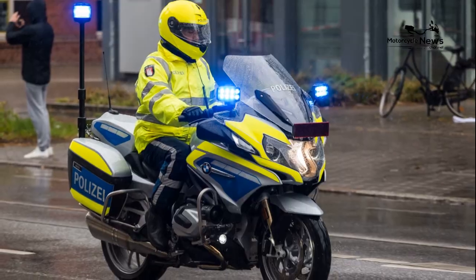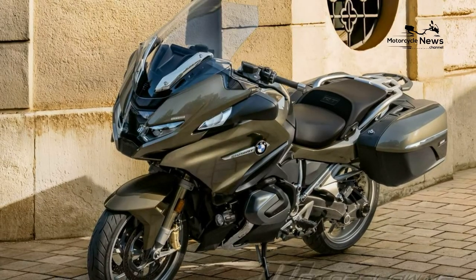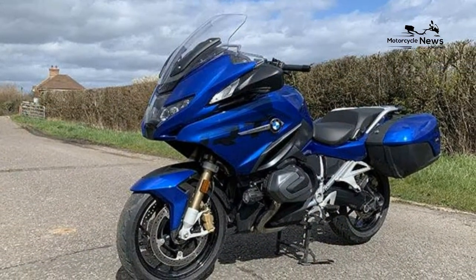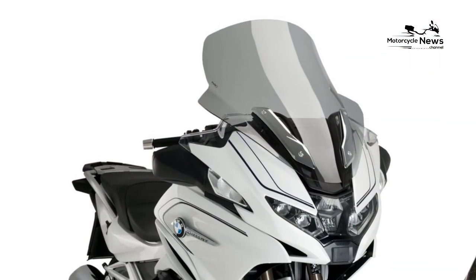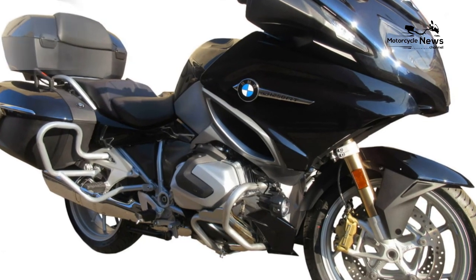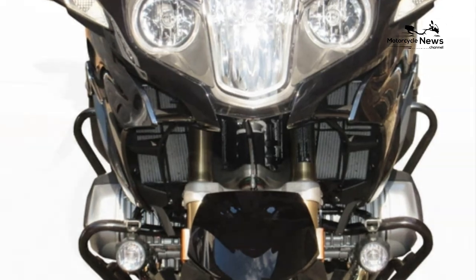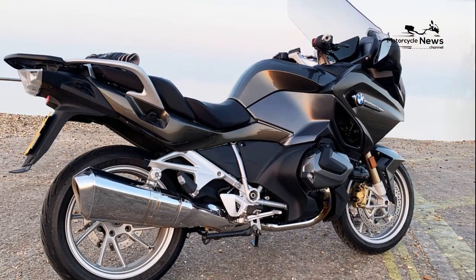Sport tourers are ideal for motorcycle holidays, high miles, and fun on the mountain twisties. They give the rider that exhilarating feeling of leaning into corners and fast acceleration while providing more comfort riding long distance. The sitting position on a sport tourer is more upright than on a pure sport bike, and the added luggage system provides for an easier travel setup. Sport tourers usually have pillion seats and foot pegs and are loved by riders traveling two up.